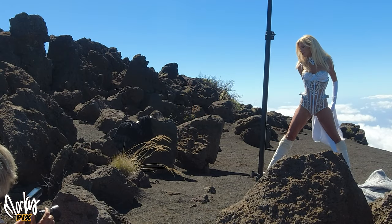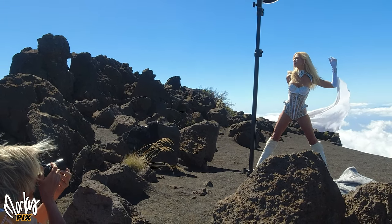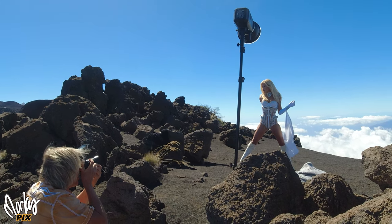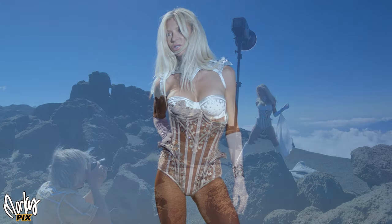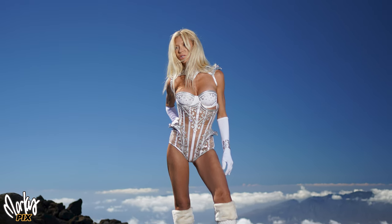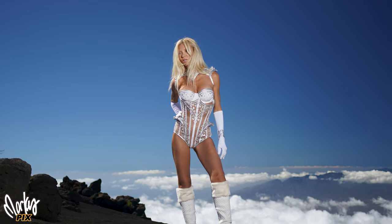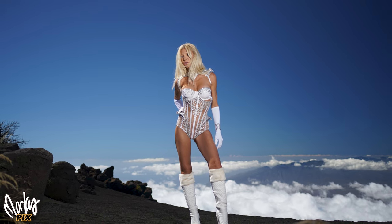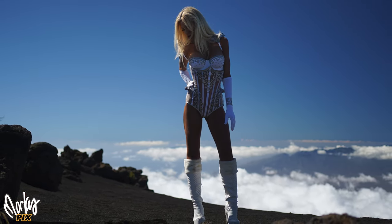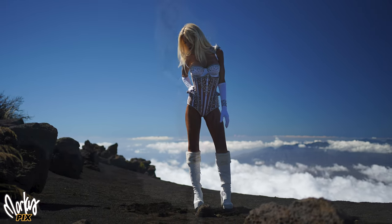That white outfit was custom made for Kara by a corset maker in Switzerland. It was handmade, took four months, and cost several thousand dollars — but it was worth it. It's perfect up here. Remember, we are above the clouds. This is the altitude airplanes fly at. The oxygen is pretty thin and it's quite cold. Wearing almost nothing up here — that's the sign of a true model. Kara was awesome.